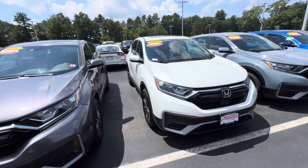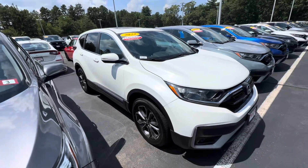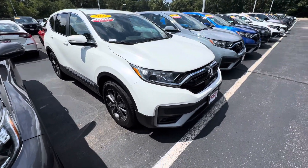Hi Francisco, this is Andrew with Auto for Honda. I wanted to show you a preview of your 2022 certified CRV. Let me bring around the vehicle here and show you some features.